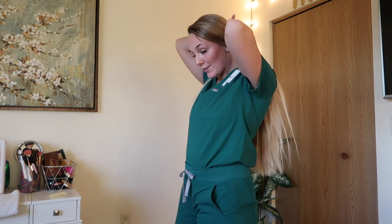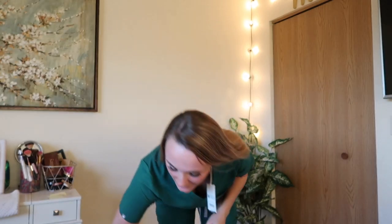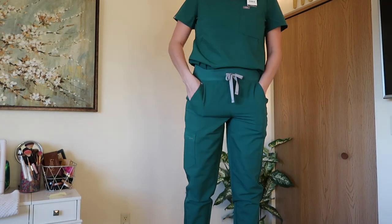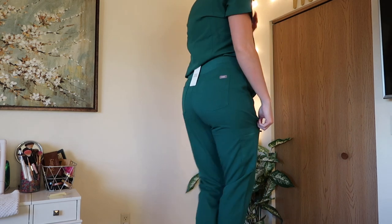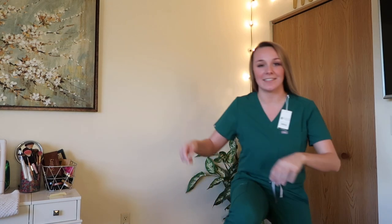This is the second pair — the hunter green. I really really like them. I think for these I'd actually look better in a size down, but this is no fashion show — I'm here to get stuff done. They are kind of loose. They're really comfortable and I like them a lot, but yeah, other than that they fit absolutely perfect. I love this color and I definitely recommend FIGS.